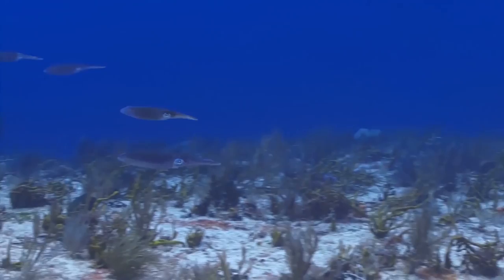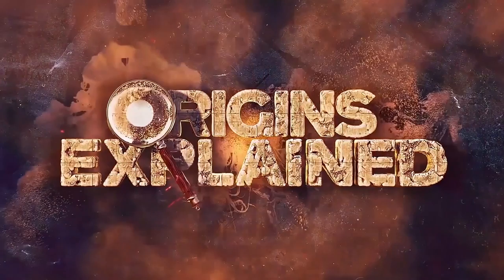However, once they're released, they have to fend for themselves. The species develops rapidly and is estimated to only live up to a year. To date, only about 24 of these enormous egg masses have been recorded worldwide.